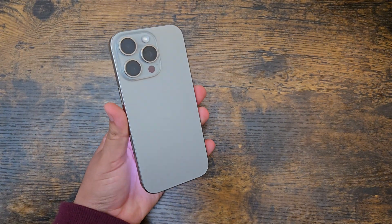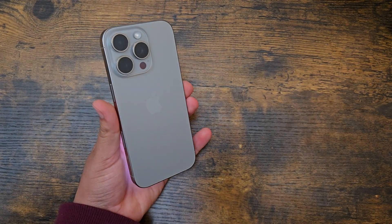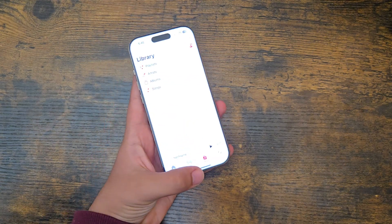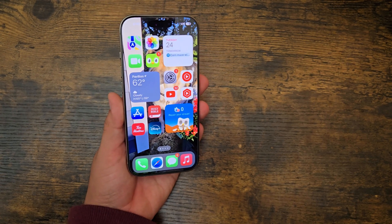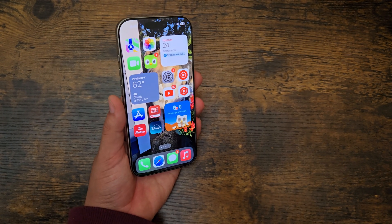What is up guys, so today I have here the iPhone 16 Pro and today I'm going to be talking about all the new Apple Intelligence features that are coming with iOS 18.1, so let's get started.